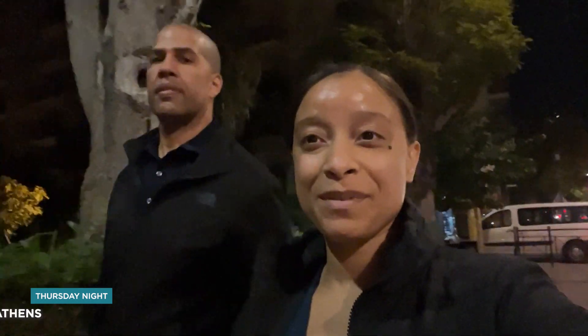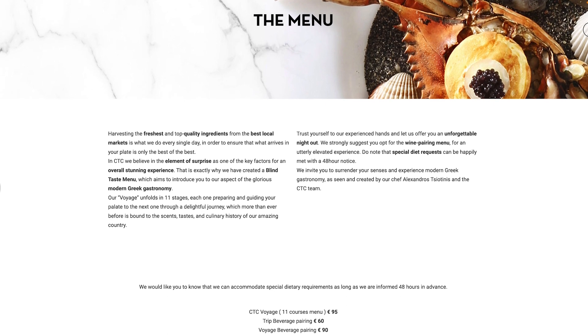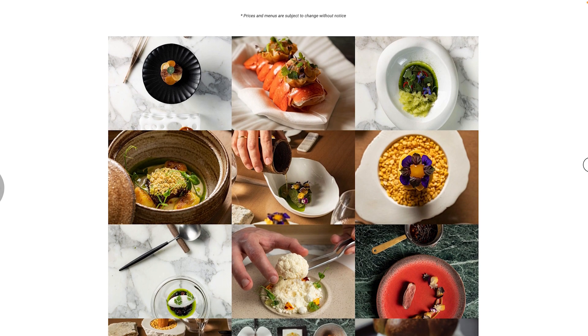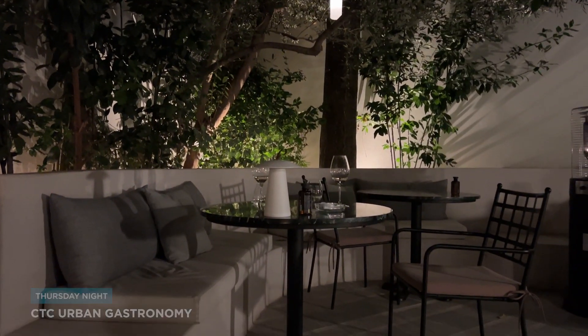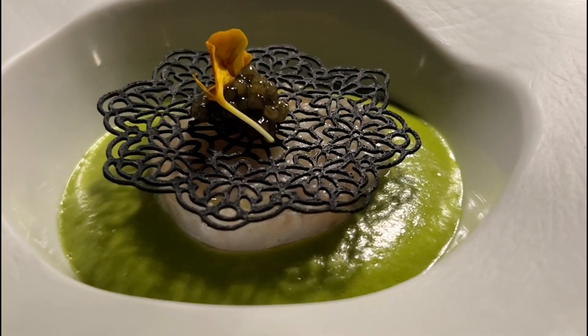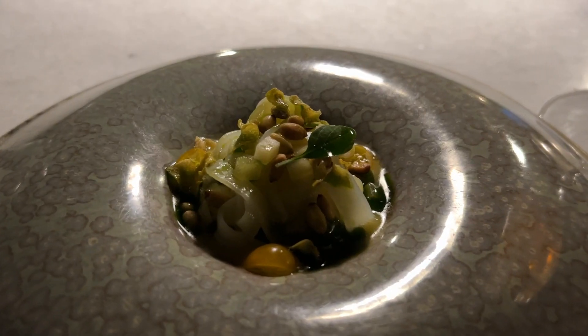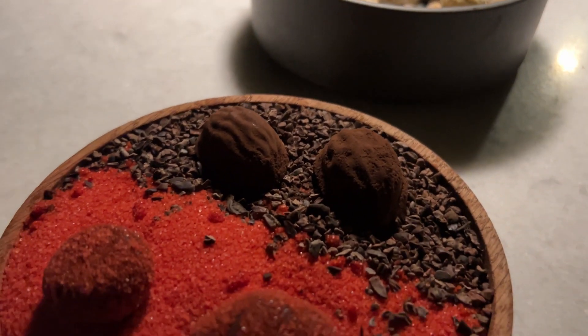I'm on my phone so I didn't bring my camera, but we are headed to CTC — it's a Michelin-starred restaurant in Athens for my birthday dinner. It's going to be a blind tasting of 11 courses. A blind tasting means you don't know what's on the menu until you get there. CTC Urban Gastronomy serves inventive, unique Greek cuisine in an outdoor environment. We had blankets and heat lamps, and this menu was incredible — everything was delicious. The chef went all out creating sophisticated and delicious dishes. If you're looking for a one-of-a-kind culinary experience, I highly recommend CTC. Thank you so much for watching!